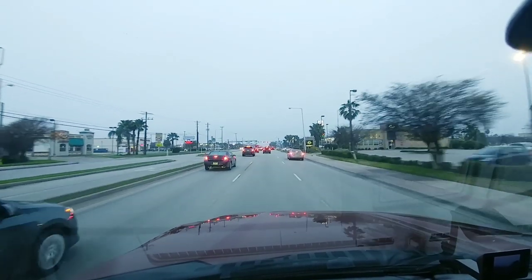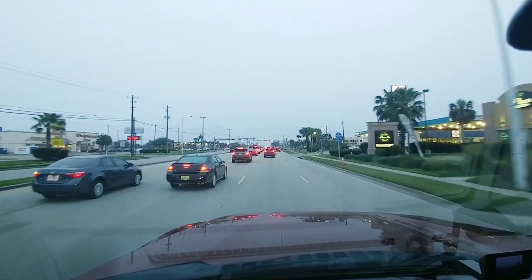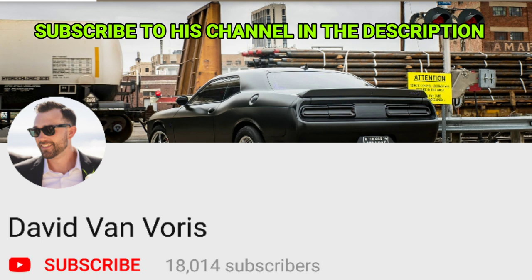Today's video is a really great collaboration with another popular YouTuber. His name is David Van Voorst. He has a phenomenal channel where he showcases all sorts of really amazing cars.